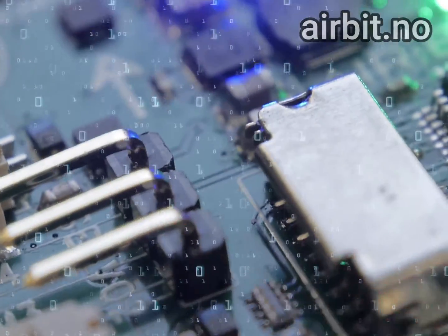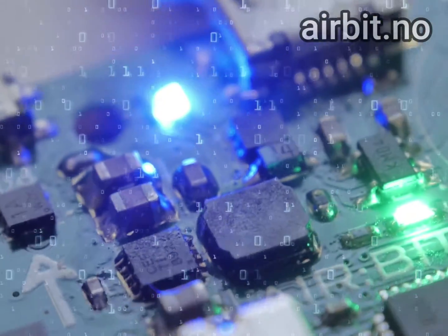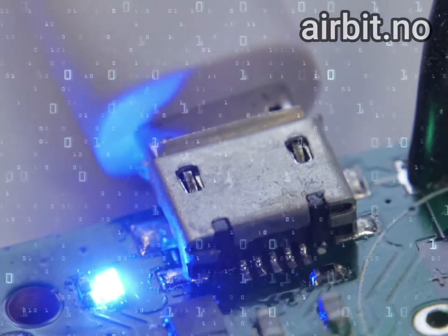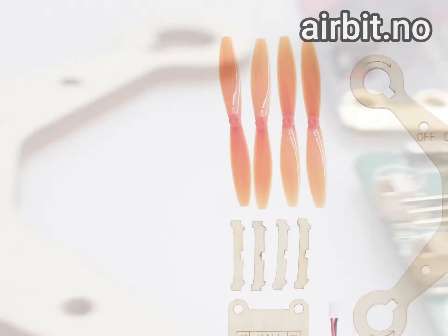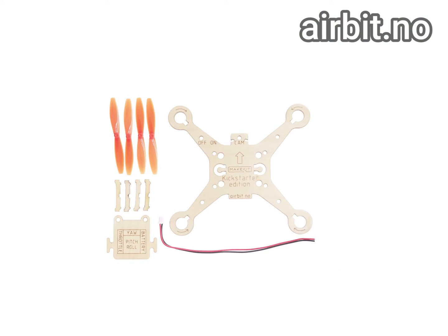How can we prepare our students for a world that gets more complex every day? At Make It, we paired science with craftsmanship. It's called AirBit.